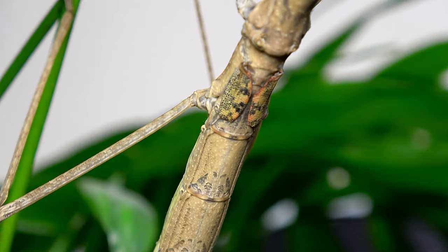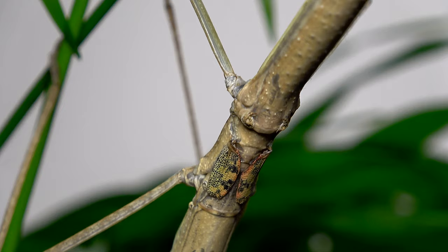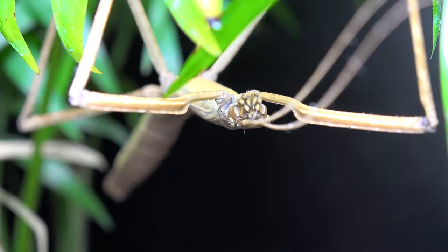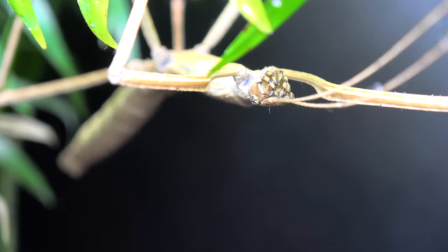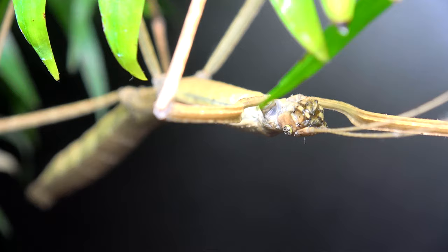Going back to the wings — being little bud wings used to startle predators, they can't be used to fly or even glide. Imagine an elephant having wings the size of a pigeon; similar thing here, it just wouldn't have enough power to get them off the ground. Being a species that can reach 13 centimeters, in my opinion I'd put them in the bracket between medium and large phasmid.